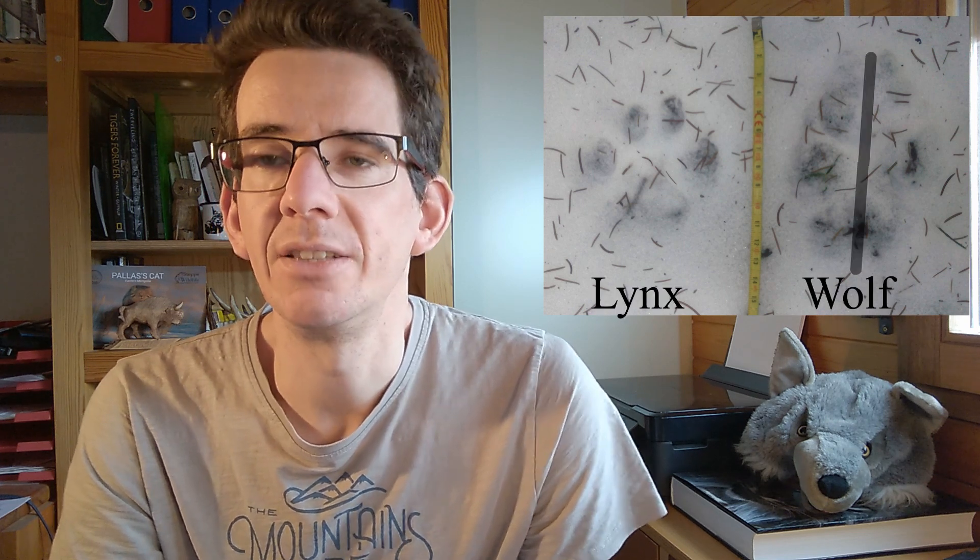Most of the pictures I'll show you are from snow tracking in Slovakia, but I include some tracks of wolves in mud and sand as well. Let's first compare the wolf and the lynx. In this picture you can see that the wolf track is more symmetric than the lynx track.